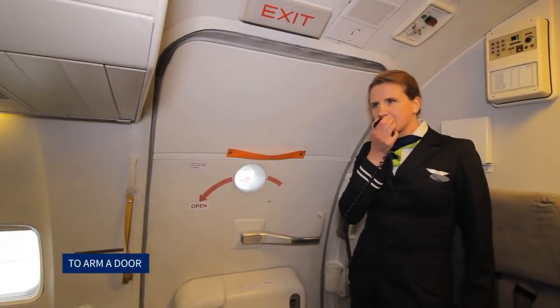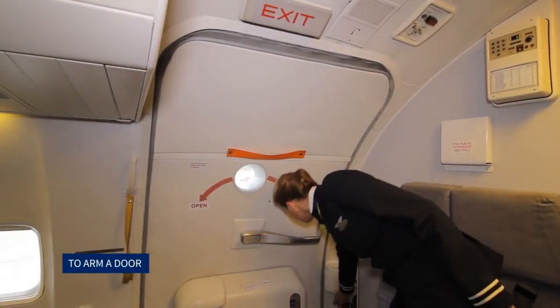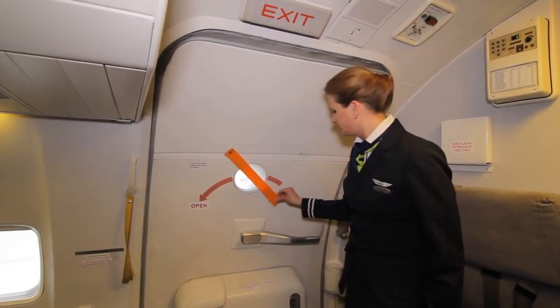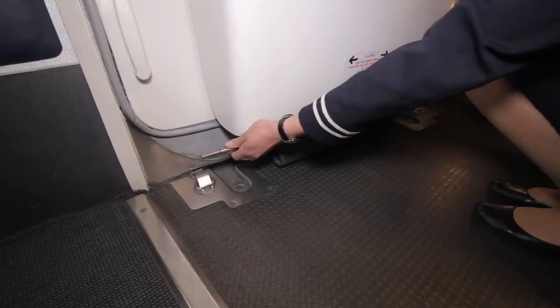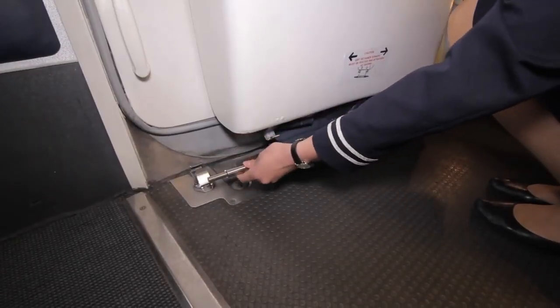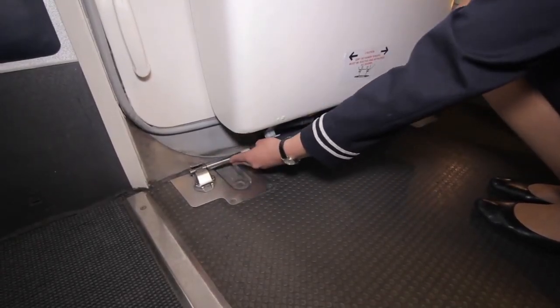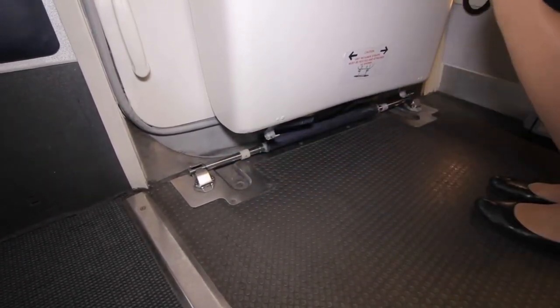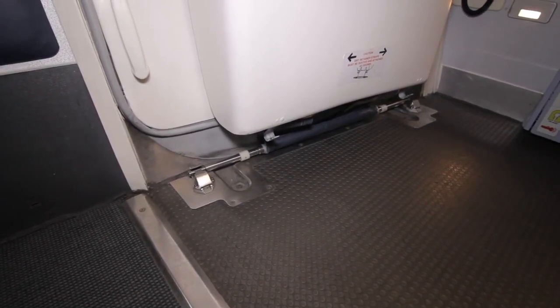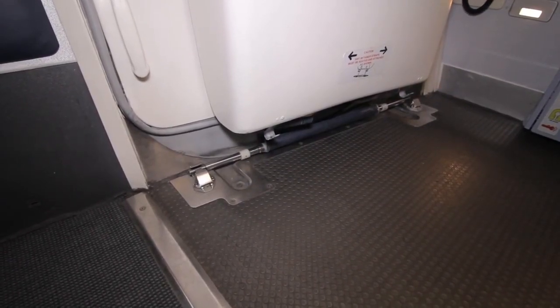To arm a door: the red flag is first placed across the door window. The girt bar is detached from the storage hooks under the bustle. It is ascertained that the slide is not trapped under the girt bar. The girt bar is then inserted into the floor brackets and it is made certain that the girt bar is secured at both ends.